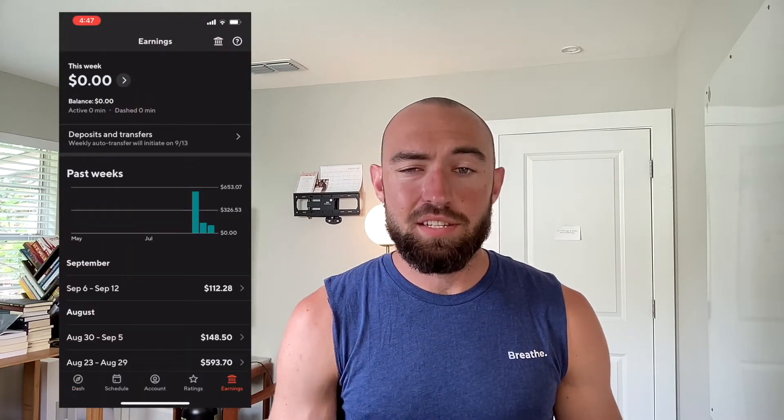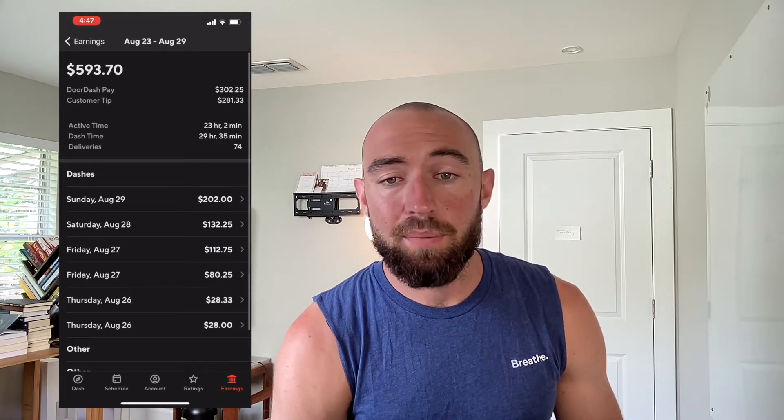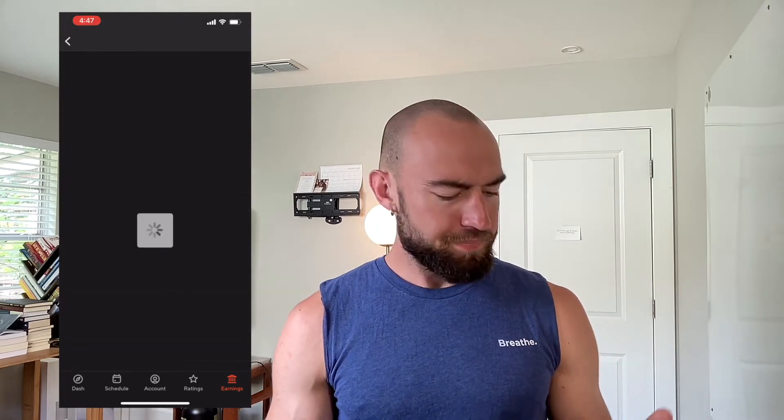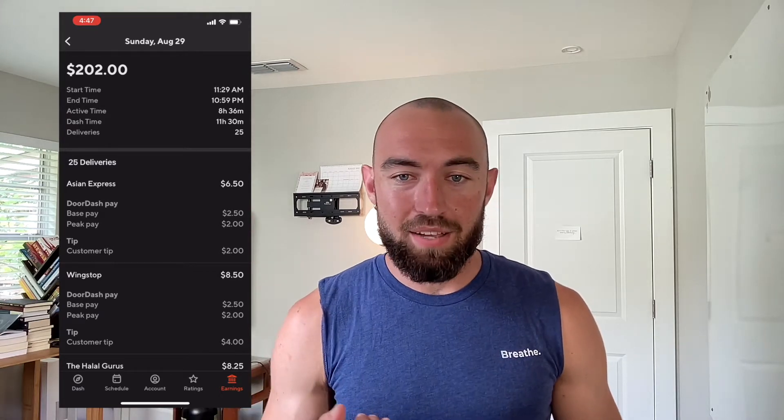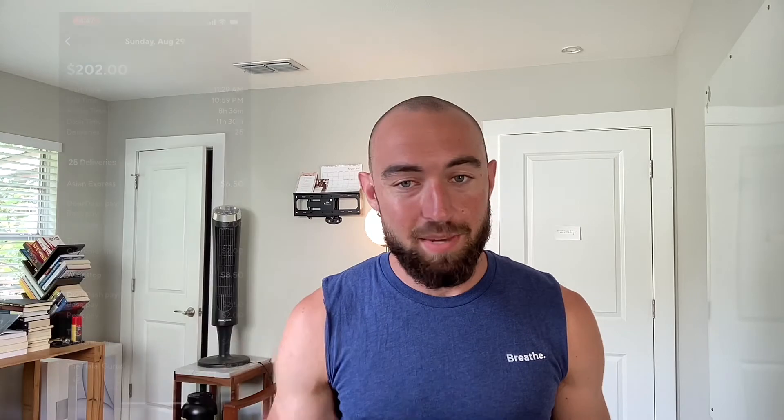I looked it up — it's about $0.56 per mile for tax deductions. So I want to do the least amount of miles possible and get the most amount of money in the least amount of time.